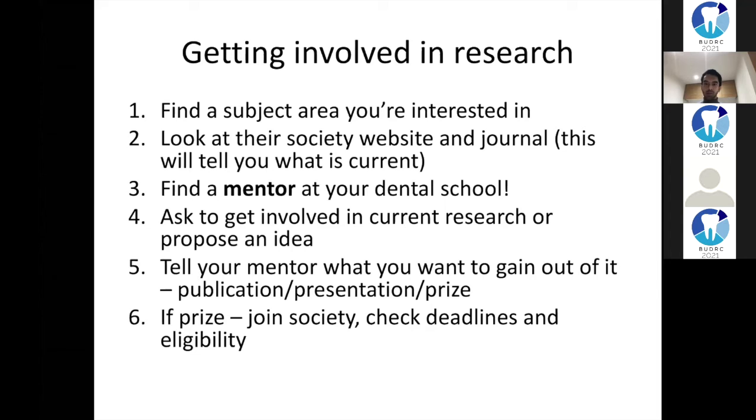Find a mentor and approach them with a specific proposal rather than a blanket 'do you have any research?' question. Say 'I've read about paediatric dentistry, I'm interested in it, I've looked at these websites and the BSPD, and I think this is an area we might be able to publish something on - could we write an article or do a systematic review on this?' That kind of email shows a keen student who's done their research. Alternatively ask if you can get involved in any projects they've got ongoing, as getting involved in someone else's research project is probably much more feasible than starting your own.